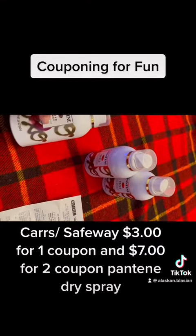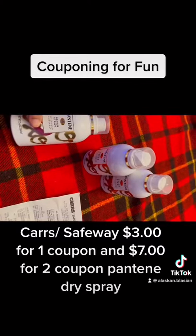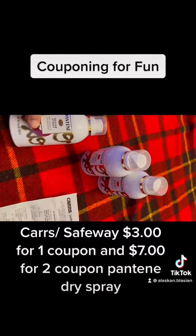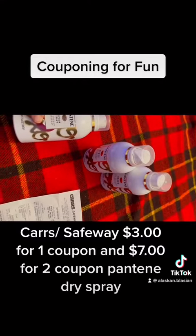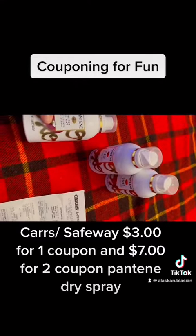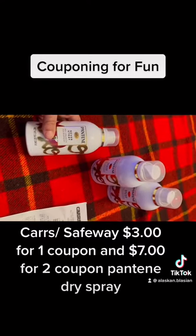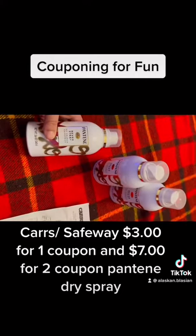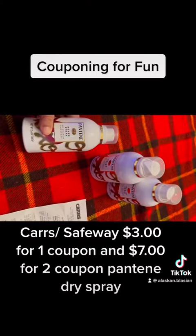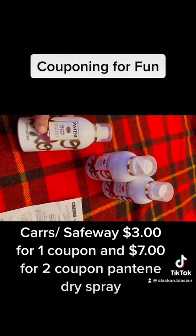Good evening, this is the Brito family. I wanted to give you a quick snippet of a Safeway deal on Pantene dry hairspray. Right now there are two different coupons that you would clip — a $10 coupon and a $3 coupon for the Pantene dry hairspray.